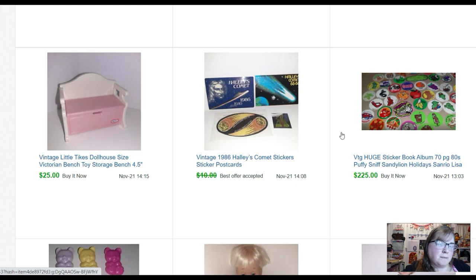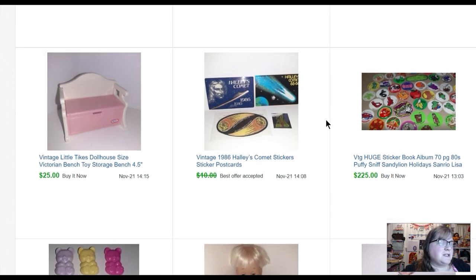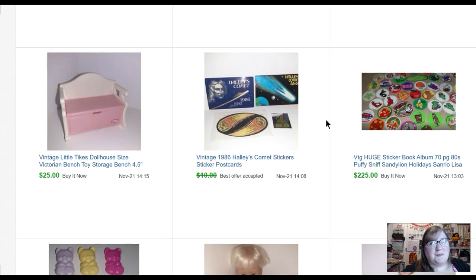This sticker book had a lot of scratch-and-sniff stickers in it — an awesome book. If you haven't watched my sticker book videos: I bought a bunch of sticker books from this sale, paid about five dollars each, and I've sold about four of them now for around one hundred fifty to two hundred twenty-five dollars. That's been really nice. Some Halley's Comet stickers sold for eight dollars. I went to a different sale and picked up some Little Tikes dollhouse furniture — it can sell really well, especially if it's not yellowed. This little toy bench sold for twenty-five dollars.